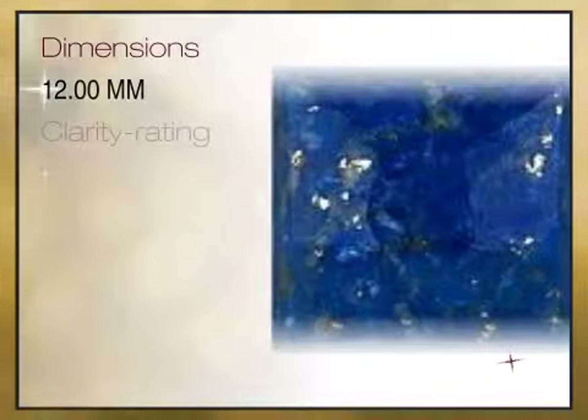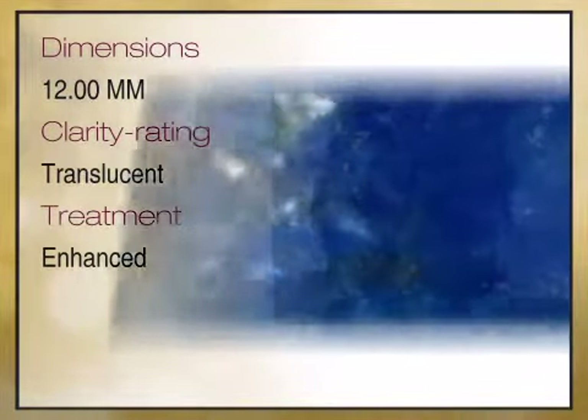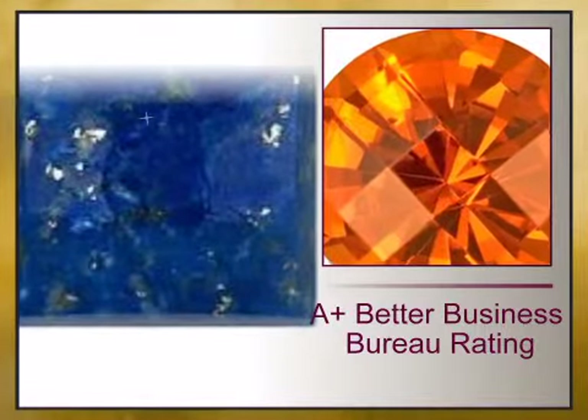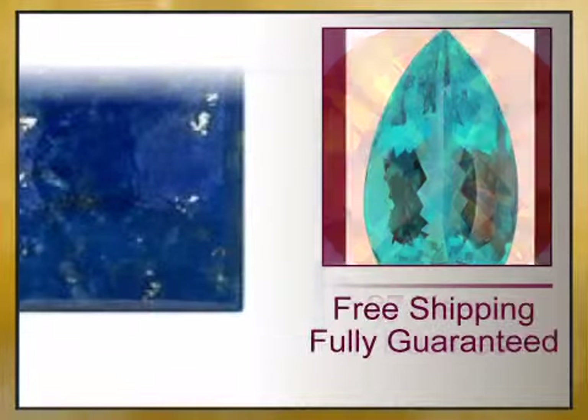We bring you high quality genuine gemstones and a combination of high quality genuine gemstones and gemstone jewelry. We have reinvented the fine jewelry buying experience with exceptional genuine jewelry offered at unbeatable prices.